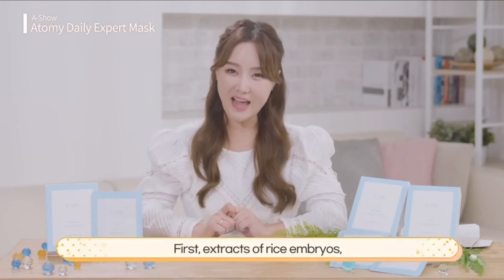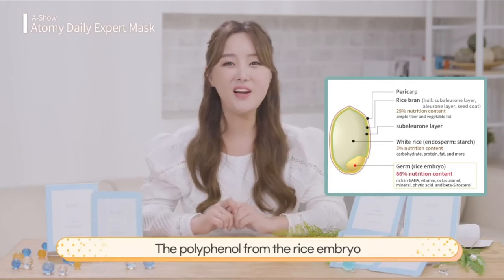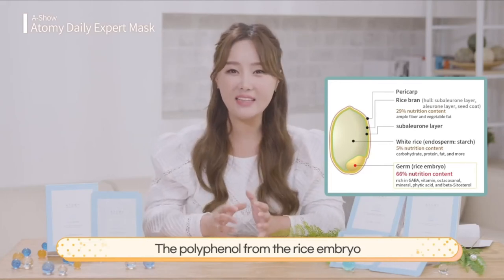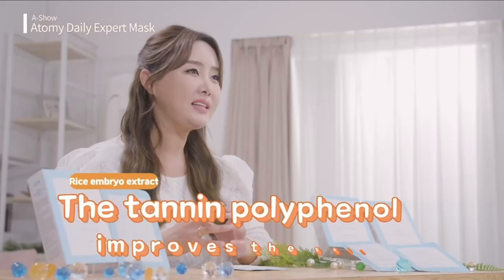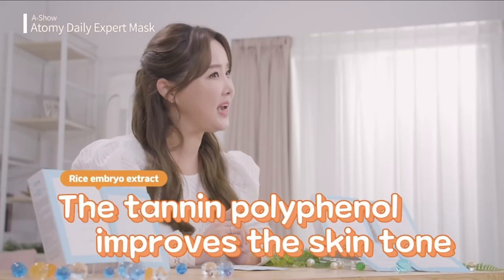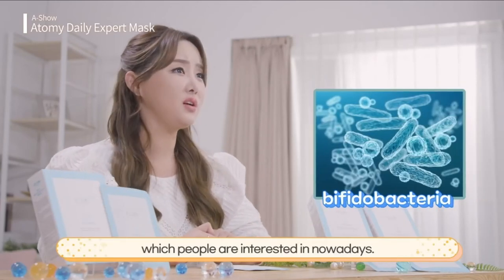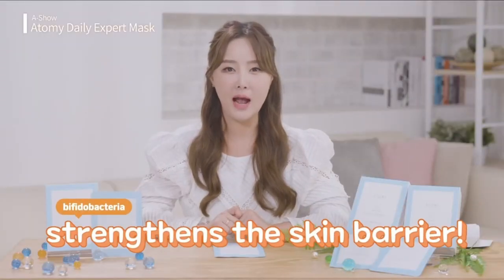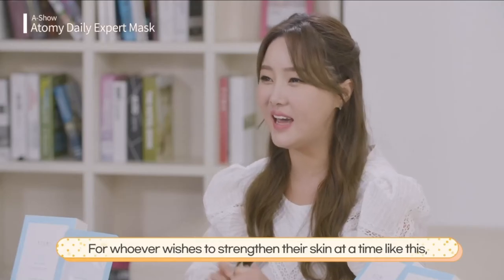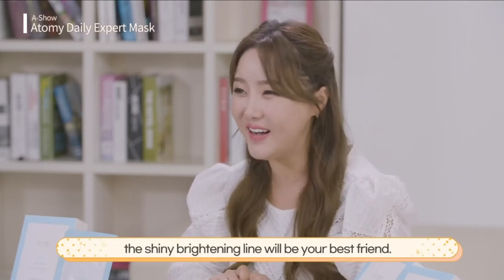That's not it — there are two more extracts to look at. First, extracts of rice embryos, where the life essence of the rice plant is focused; the polyphenol from rice grown in Chang Heung Jeollanamdo rapidly improves the tone of your skin from the inside. There's also lactobacillus — more precisely bifidobacteria, which people are interested in nowadays. The bifidobacteria extract strengthens your skin barrier. For whoever wishes to strengthen their skin, the shiny brightening line will be your best friend.